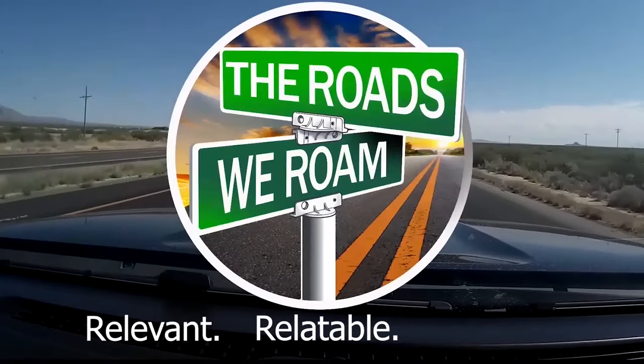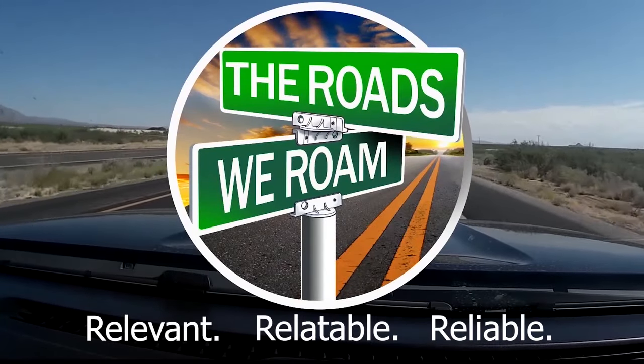I could drive this all day long. Relevant, relatable, and reliable information from full-time RVers.